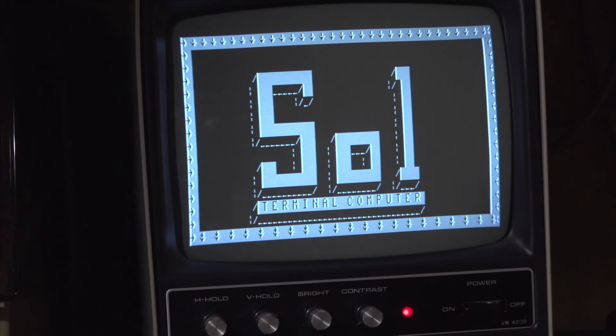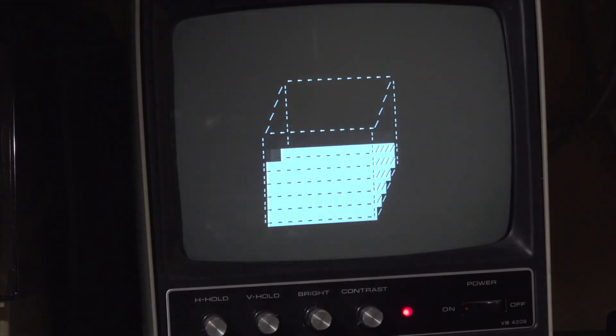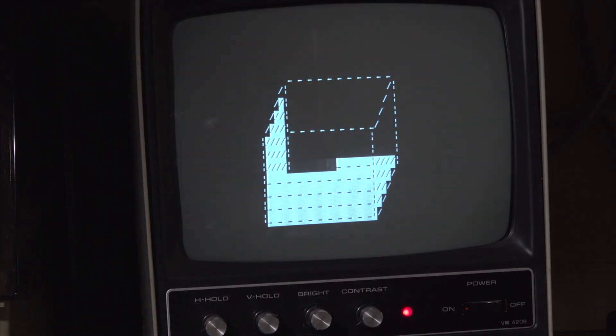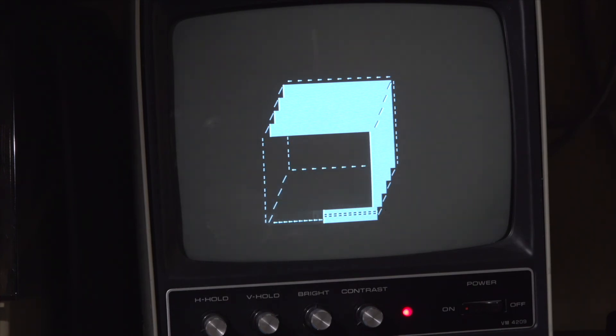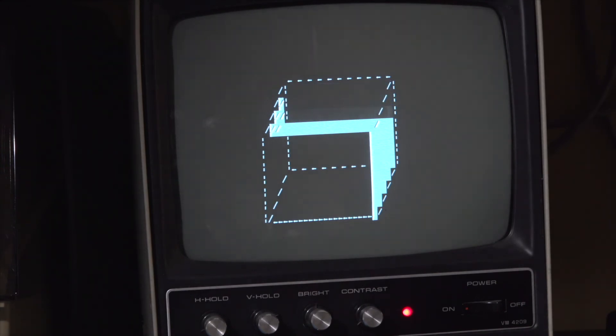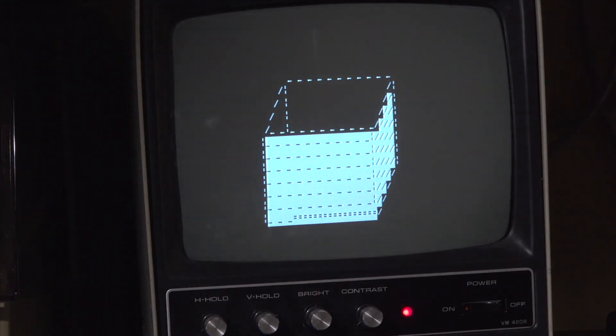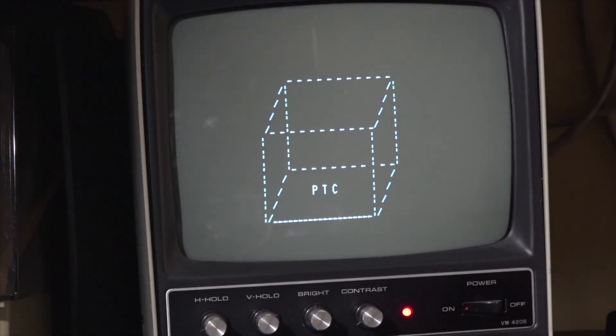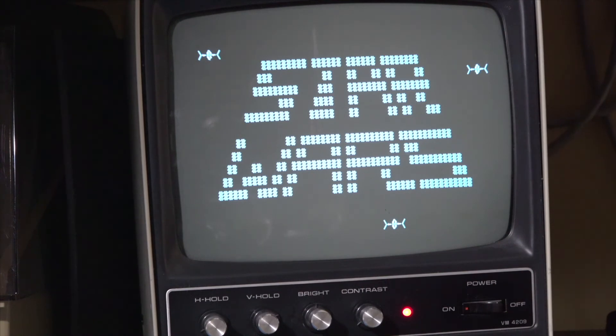One of the things I get asked often about this particular Sol 20 system is: wow, it's so clean — is it new? Is it real? Well, this is a restored system. While I do have some unrestored Sol 20s that look pretty good, this particular system has been fully restored. That restoration included bringing everything down to bare metal to remove all the dings, dents, and rust that were on the system, and then it was completely refinished and repainted with the complete factory-style splatter coat.